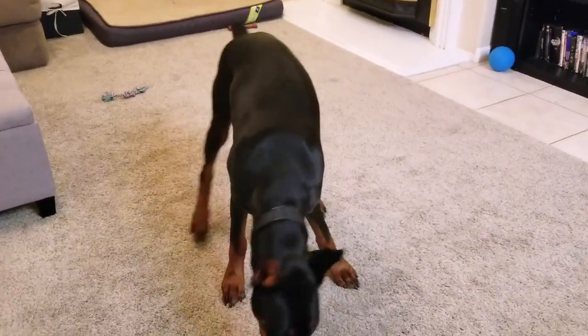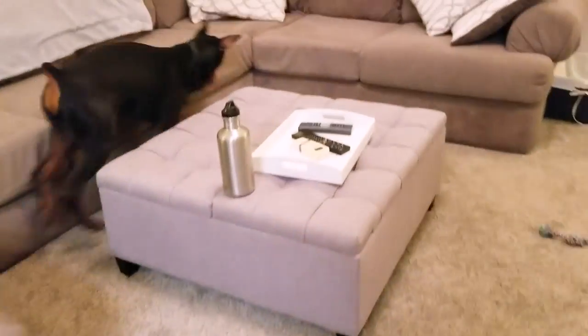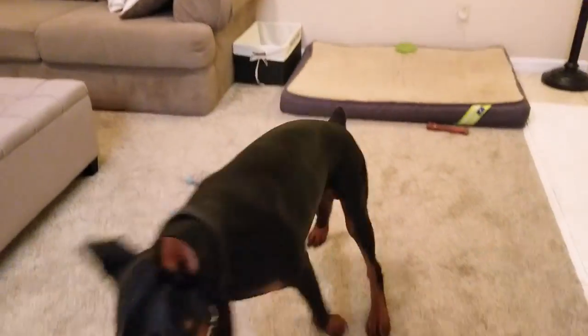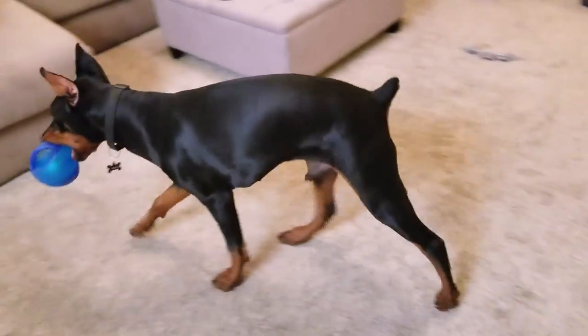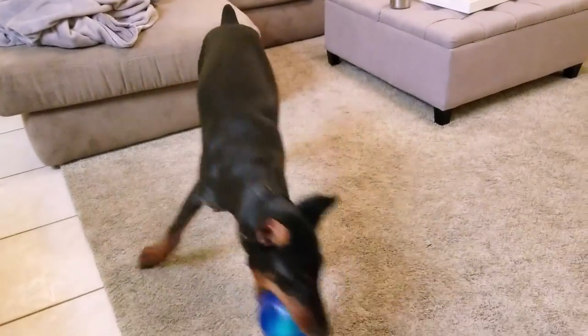We're also going to talk about how you can transition your Doberman from being contained in the house when you leave to having completely free roam. My Doberman Arlo is about 11 months old now and he's been showing some really great signs that he's ready for this - he knows the boundaries of what's acceptable, what to chew on, he's fully potty trained, and he knows which toys are his versus the kids' toys.